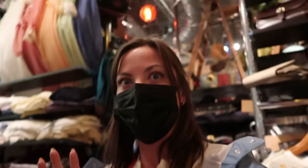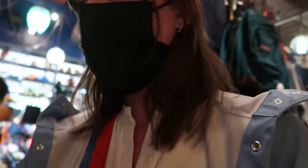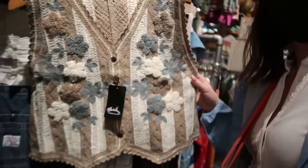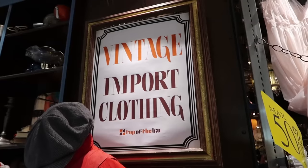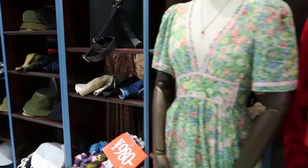We found another thrift store on accident and it is amazing — shimmy shake tops, the dresses, everything. I'm going to have to come here on a whole other trip. I'll need to come back and do this whole store separately — coming soon. I think it's called Vintage Import Clothing, and they have amazing stuff.